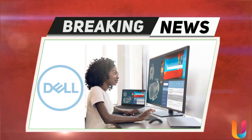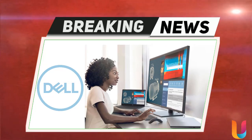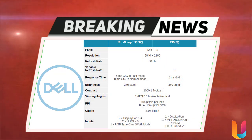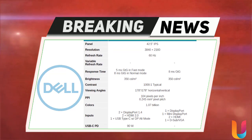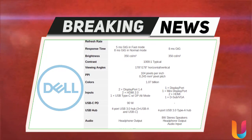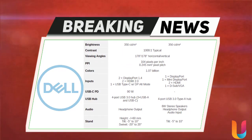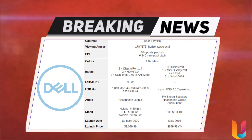The U4320Q is also the world's first height adjustable 42.5 inch 4K monitor, and the device's USB-C connection can even deliver up to 90W of power. The Dell Ultrasharp 43 4K U4320Q will go on sale at the end of January with a starting price of $1,049.